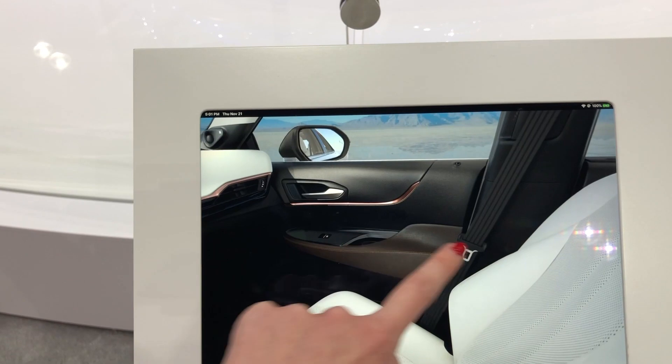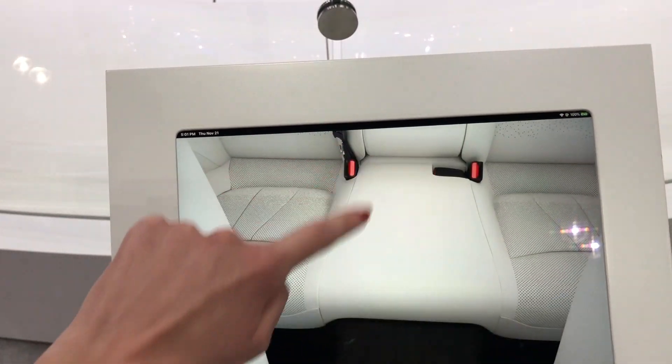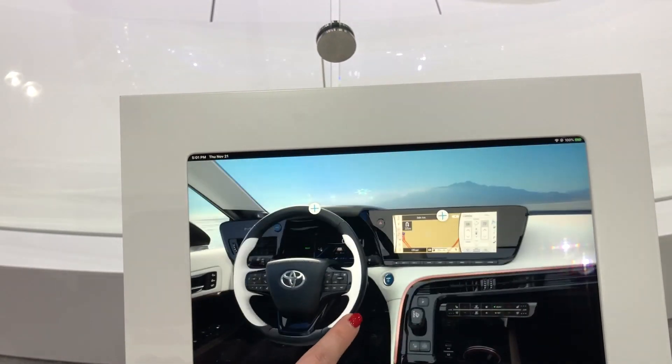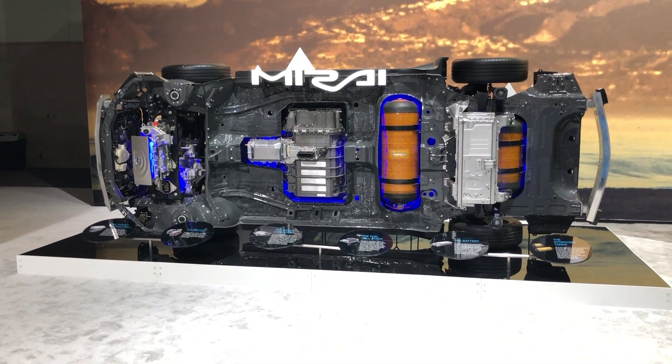There are now 14 JBL speakers, an option of white or black interior, and of course every Mirai will come standard with several of Toyota's advanced safety features.